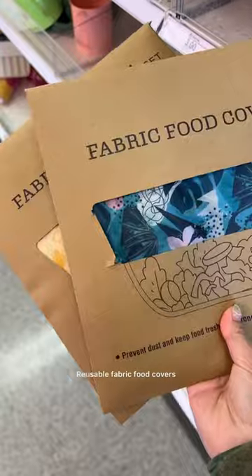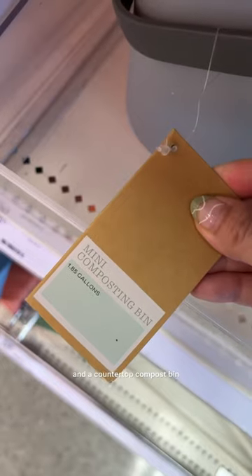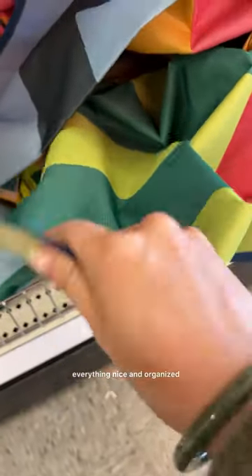A completely recyclable eco-friendly activity book for kids, which is amazing and beautifully done. Reusable fabric food covers that also come in recyclable packaging, a glass reusable spray bottle, a countertop compost bin, and a fully lined picnic blanket that also comes with an attached strap to keep everything nice and organized.